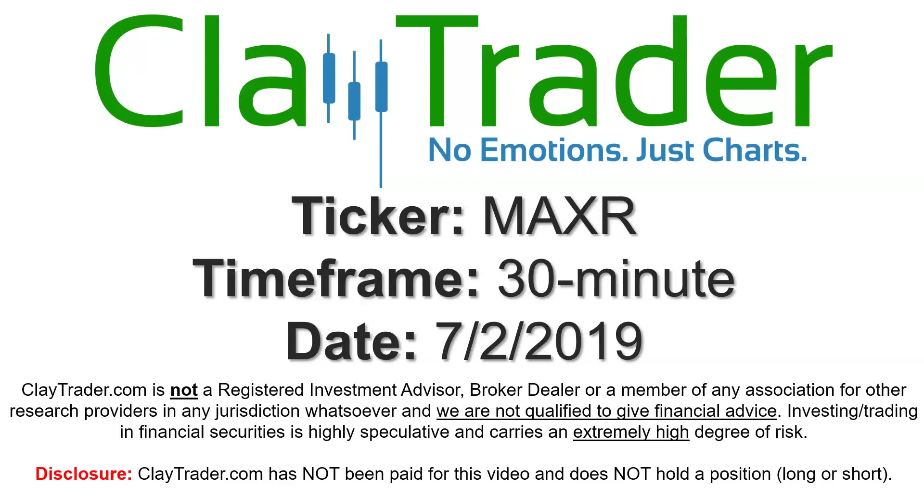It's Clay and this will be a video chart on ticker symbol MAXR. We will take a look at the 30 minute time frame.